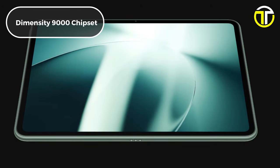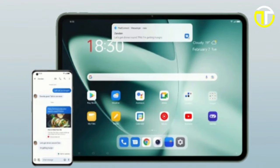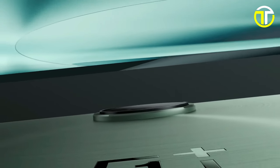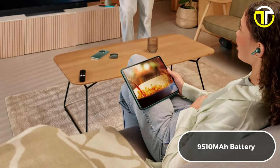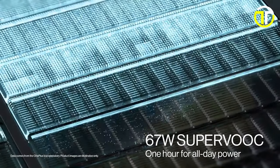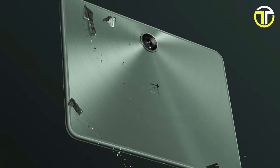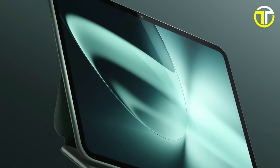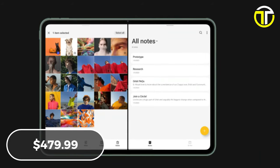Powered by the flagship Dimensity 9000 chipset and supported by UFS 3.1 and Wi-Fi 6 connectivity, the OnePlus Pad offers lightning-fast performance for all your tasks. With a massive 9,510mAh battery and 67W SUPERVOOC charging, enjoy long-lasting usage and rapid charging for uninterrupted productivity and entertainment. The OnePlus magnetic keyboard, sold separately, offers added convenience for your workflow.